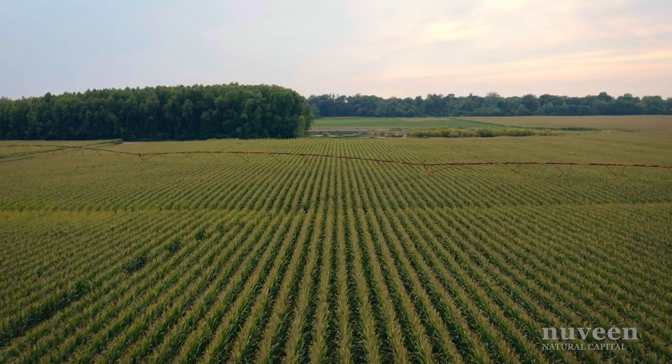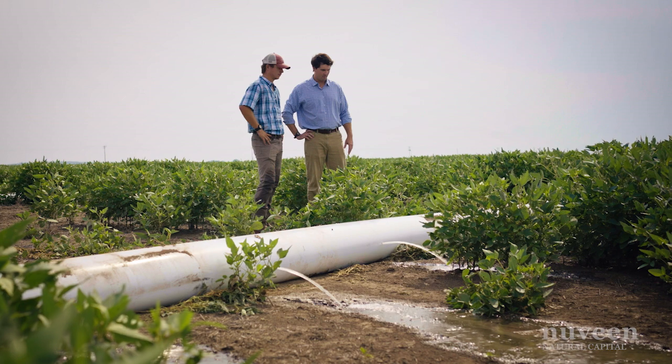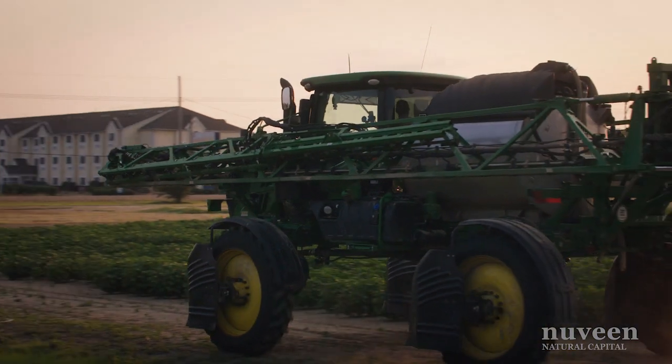All of the capital improvement projects we work on have the same objectives in mind. The ultimate goal of physical improvements on a farm is to create efficiency, create a desirable farm that attracts solid, highly efficient tenants, and to create value for our portfolio.